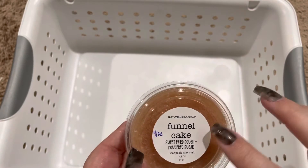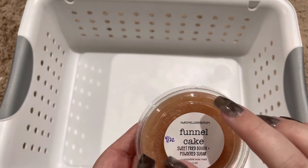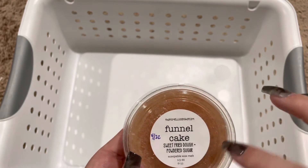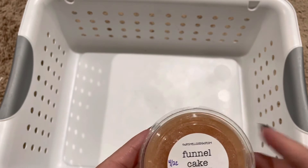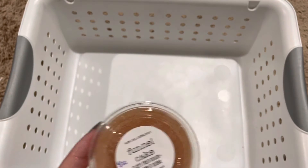Then we have Funnel Cake, which to me is just like Cinnabon cinnamon rolls. This is a really sweet bakery with that little bit of cinnamon.